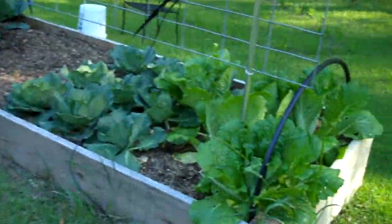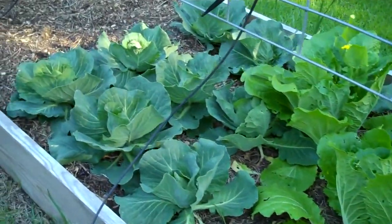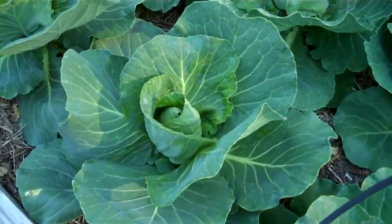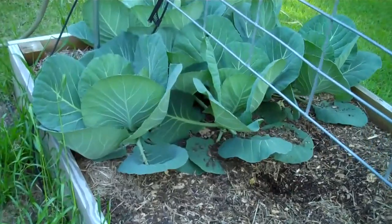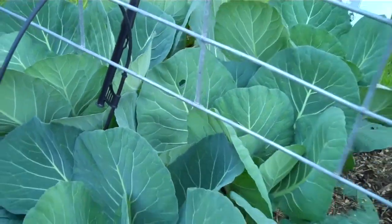These are Chinese Napa cabbages. These are mini 45-day cabbages which are starting to form nice little heads. These are full-sized cabbages which may not make it before we get hot weather, but they look nice right now.